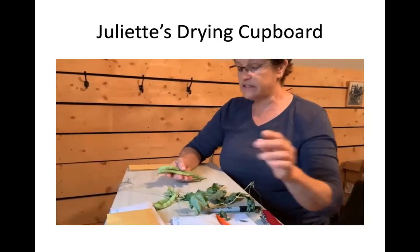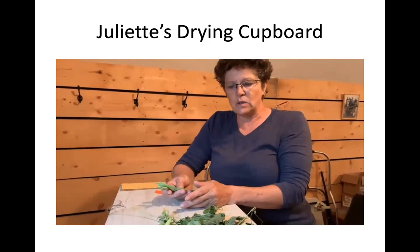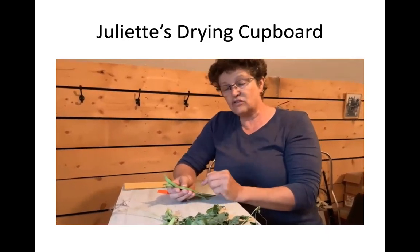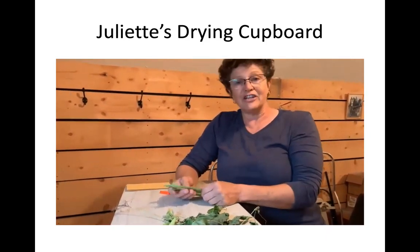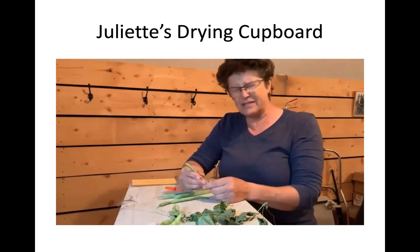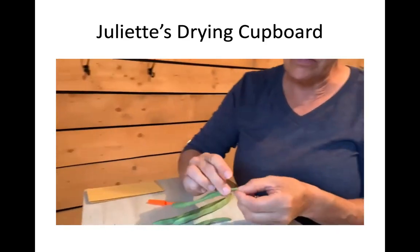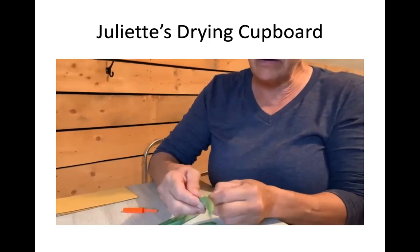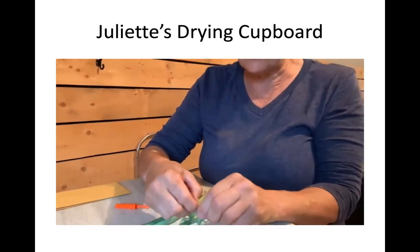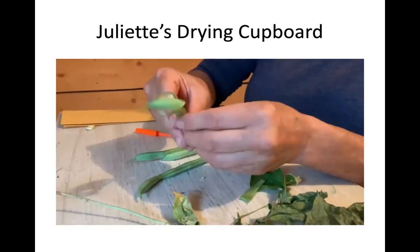These beans had to come out of the garden but weren't quite ready, so they're rather green and taking a long time to dry even in the drying cupboard. I'm going to take off the green pod and hope they dry better without it — they're already past so it's a shot in the dark. They pop out nicely though, and so far they seem to be drying well on top of the cupboard.